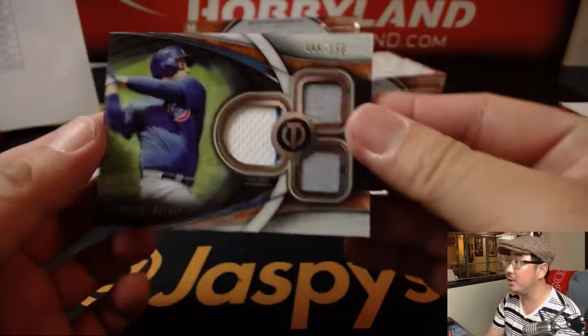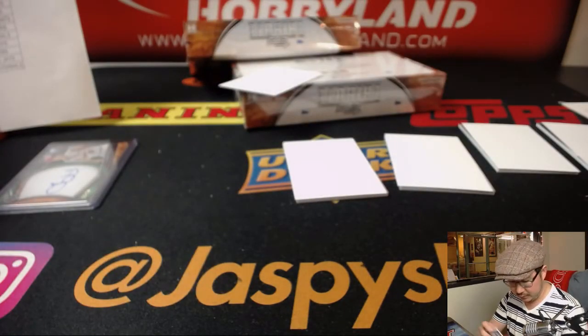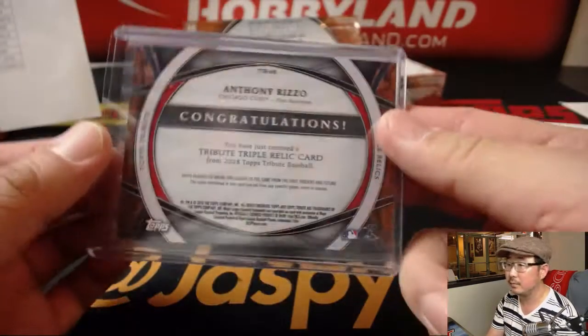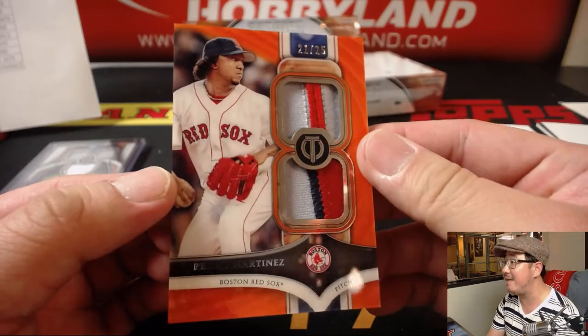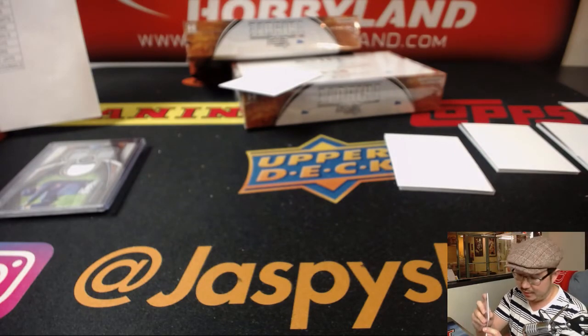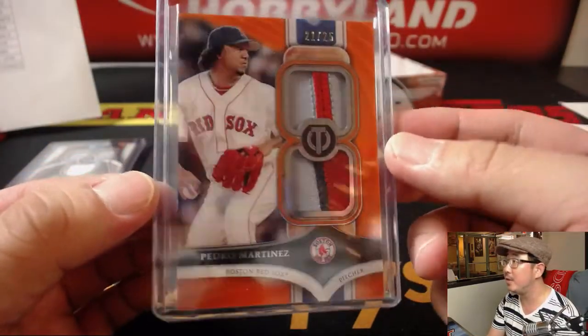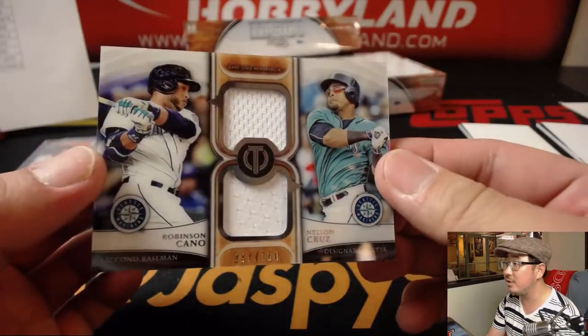Anthony Rizzo triple relic, 95 out of 150. This is the O's orange parallel — 21 out of 25 — Pedro Martinez. Nice orange parallel, great colors. It's a nice one for the Red Sox — Ed Aarons and the Bo Sox. Dual relic, game-used memorabilia — Robinson Cano and Nelson Cruz, 37 out of 150.